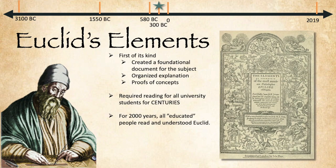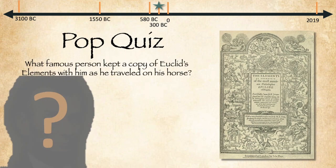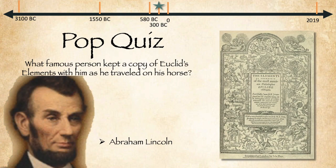Once the printing press was invented, Elements was the second most printed book, second only to the Bible. It also inspired a lot of other scientists and philosophers to create their own elements. Time for a pop quiz: what famous person kept a copy of Euclid's Elements with him as he traveled on his horse? Was it Galileo, Leonardo da Vinci, Napoleon, or Abraham Lincoln? The answer is Abraham Lincoln, who lived 2,000 years after Euclid.